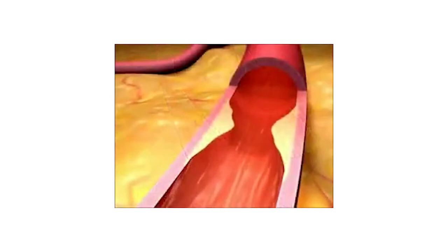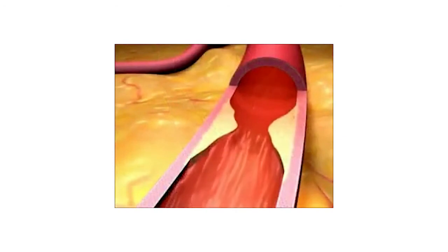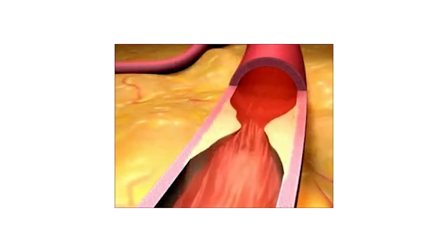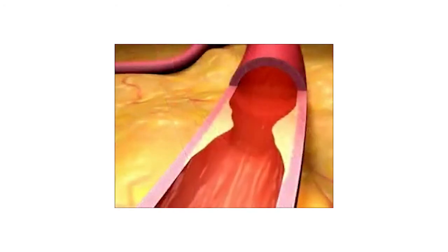This is when the coronary arteries become narrowed by plaque and/or stiffened. A heart attack occurs when a clot forms in the narrowed artery and stops oxygen-rich blood reaching the muscle of the pumping chamber.